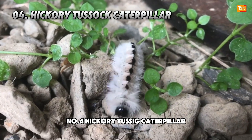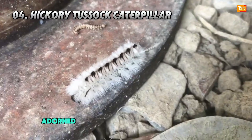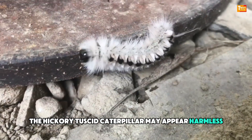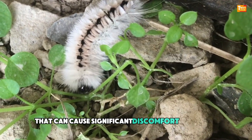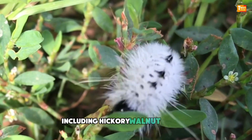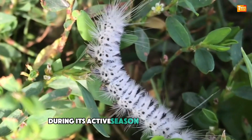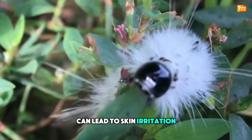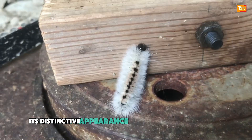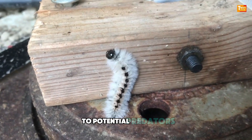Number 4: Hickory Tussock Caterpillar. Adorned in striking black and white patterns, the Hickory Tussock Caterpillar may appear harmless, but possesses venomous hairs that can cause significant discomfort to humans. Found on a variety of trees including hickory, walnut, and oak, encounters with this caterpillar during its active season — July to September — can lead to skin irritation, rash, and allergic reactions similar to poison ivy. Its distinctive appearance serves as a visual warning in nature, indicating its venomous capabilities to potential predators.